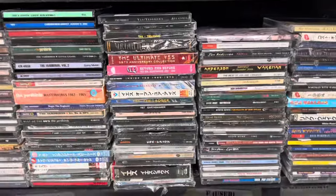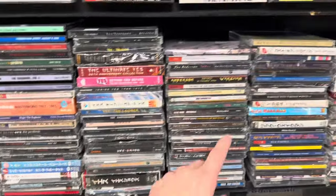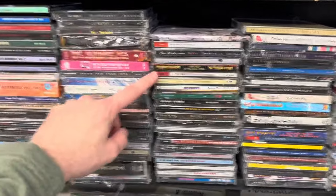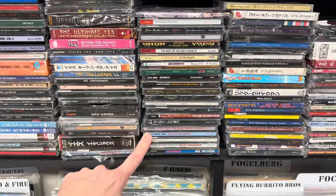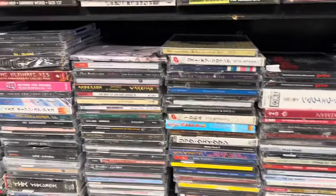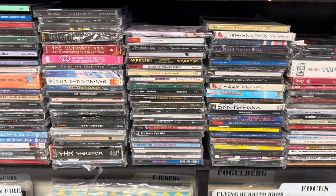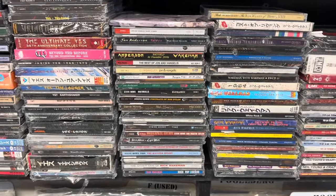Another thing: in a section of CDs like this, which has a lot of stuff from Yes in it, there's all the solo stuff in here too — we've got John Anderson, Steve Howe stuff, Rick Wakeman. So oftentimes in these sections you're going to find more stuff from an artist — not just the name of the artist, but the side projects and solo albums as well.